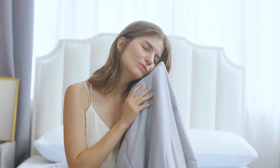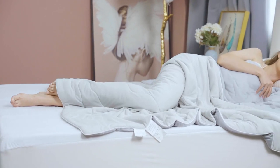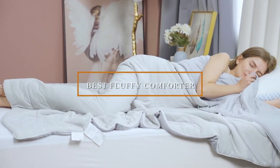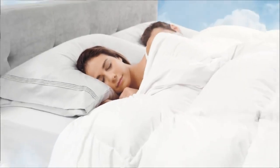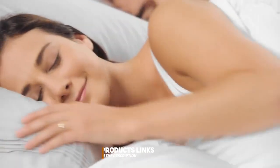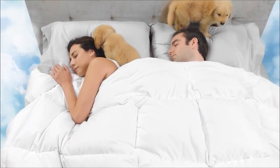Hey there, comfort seekers! Welcome back to our channel, where we dive deep into the coziest and most luxurious products on the market. Today, we're unveiling the top three contenders for the title of the best fluffy comforter. If you've been struggling to find that perfect cloud-like cocoon for a restful night's sleep, you're in for a treat. We'll be taking a close look at three contenders that promise to revolutionize your sleep experience. So, without further ado, let's dive into our comforter showdown.